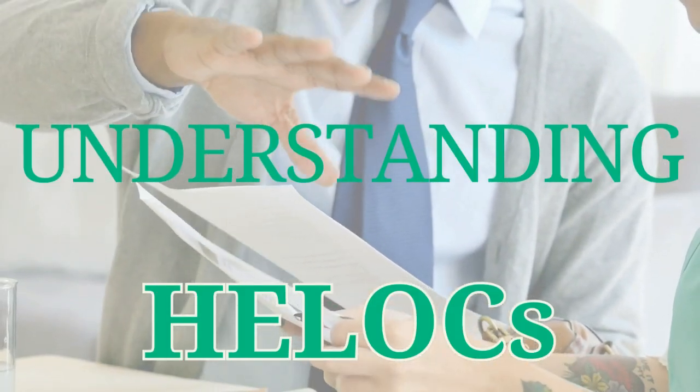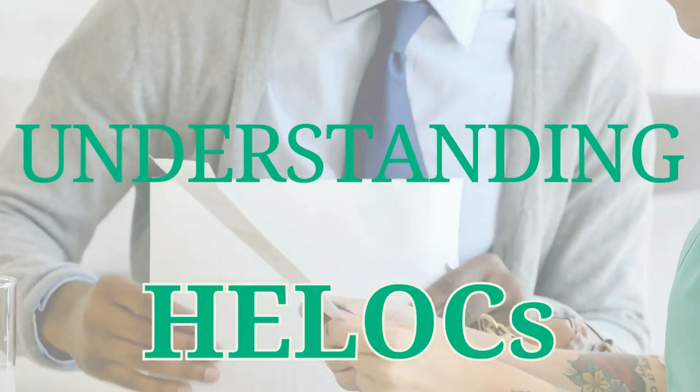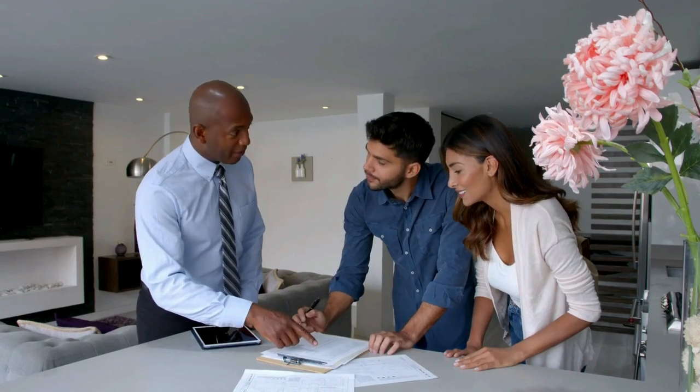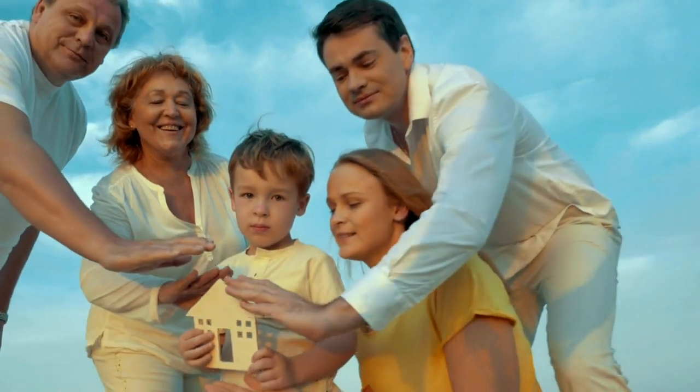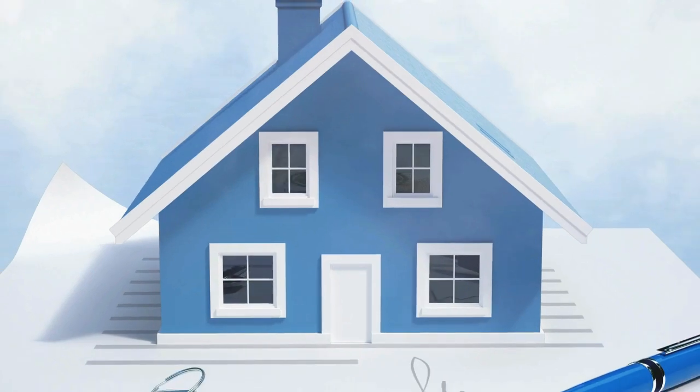Let's take a moment to understand what a HELOC is and how it works in the context of real estate investing. A HELOC is a revolving line of credit that uses the equity in your home as collateral.